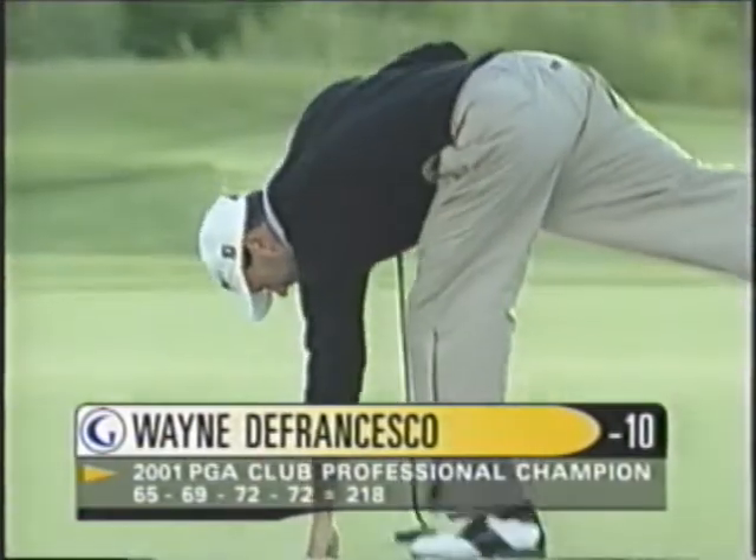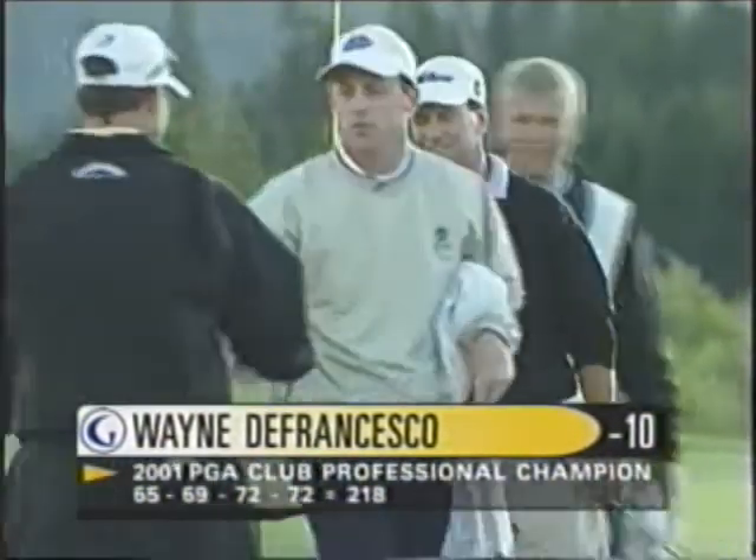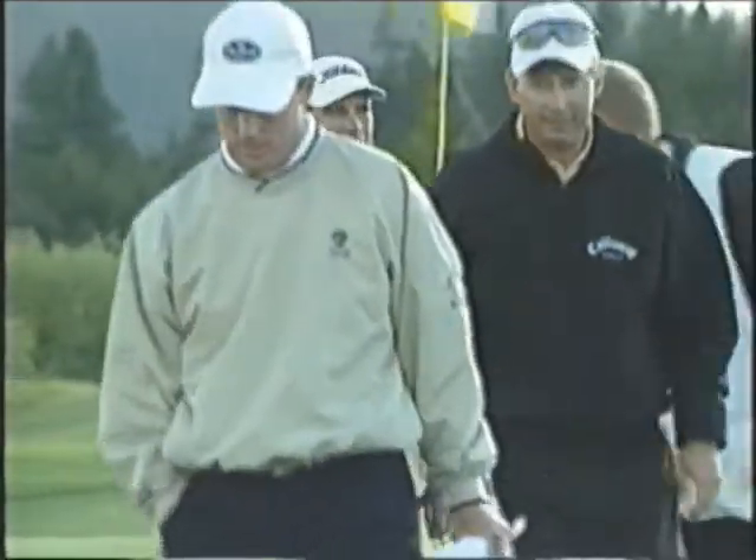Excellent — and the party's on in Atlanta. The 34th UGA club professional champion. Only the second to ever go wire to wire.